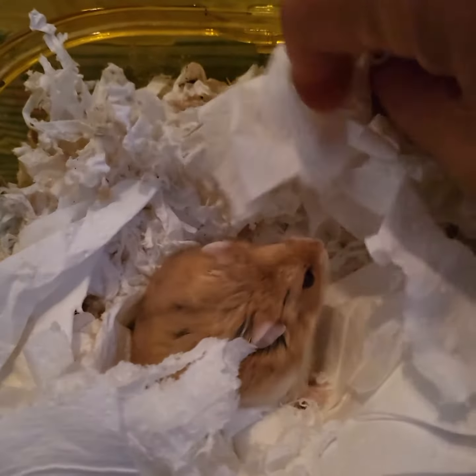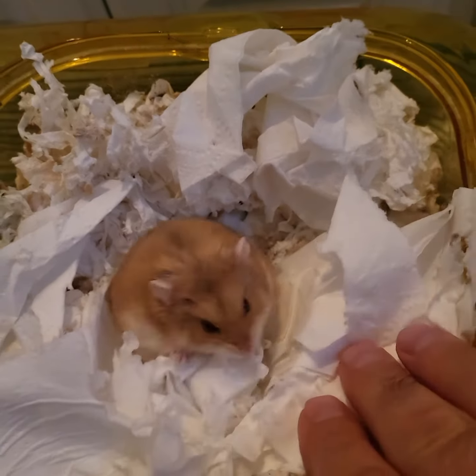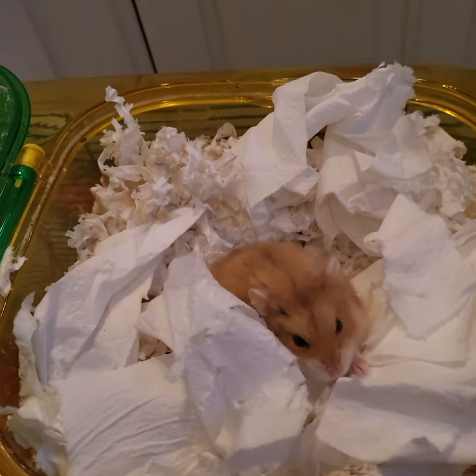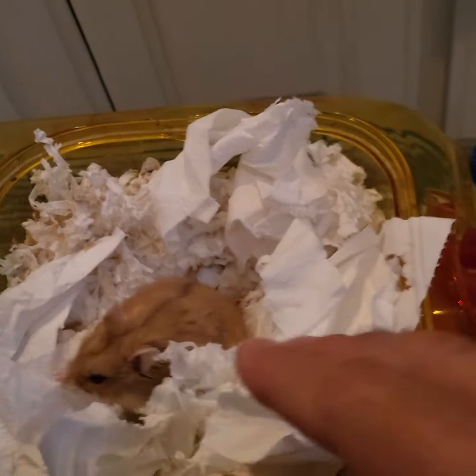All right, here's hammy number two. It's November the 5th, and this is Biscuit. Don't forget she's awfully cute. She's a dwarf hamster.